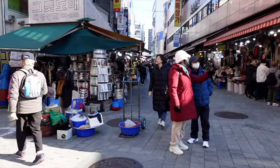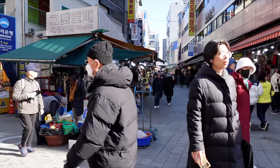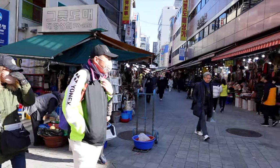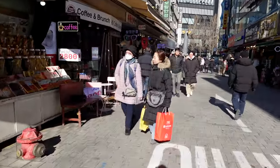Namdaemun Market is actually between City Hall and Seoul Station, but it's also close to Myeongdong — so if you find yourself in Myeongdong you can actually walk down here to Namdaemun. And down here is the popular hoeduck.